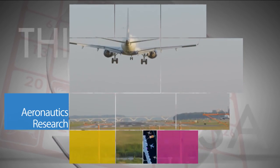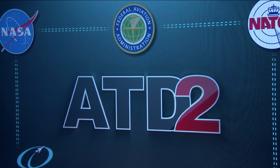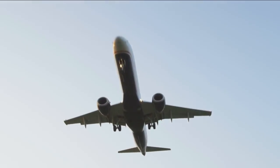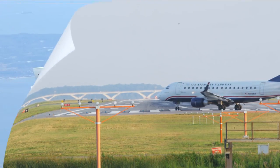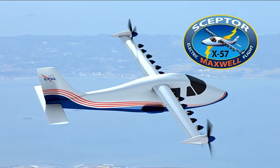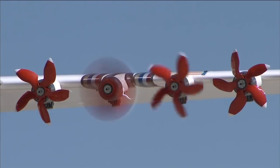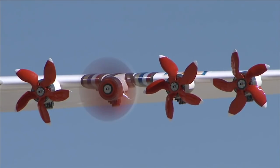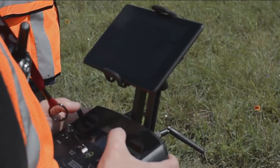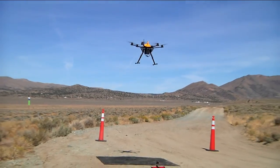NASA efforts in 2016 to make air travel cleaner, safer, and quieter included new technology to improve safety and efficiency of aircraft arrivals, departures, and surface operations. In June, NASA highlighted the agency's first designation of an experimental airplane, or X-plane, in a decade. It will test new electric propulsion technology. And in October, NASA evaluated a system being developed for the Federal Aviation Administration to safely manage drone air traffic.